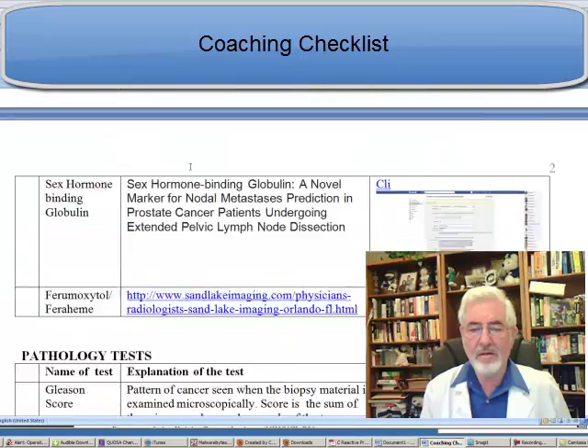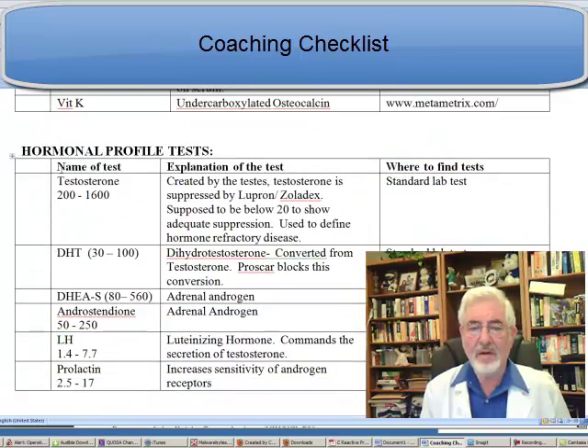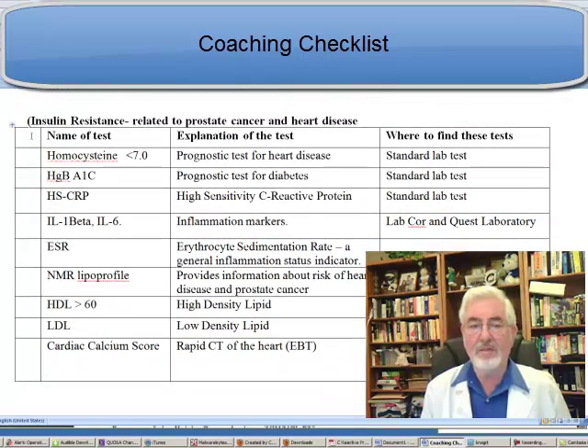Let's go now to our coaching checklist. As you can see, we have many tables here: tumor markers, pathology tests, imaging tests, tests related to bone integrity, hormonal profile tests, and the last table — which is not the least important — is insulin resistance related to prostate cancer and heart disease. Under this category, for the insulin resistance metabolic syndrome, we see the HSCRP. HS stands for high-sensitivity, CRP is C-reactive protein. It's done in a standard laboratory, and I use this test as one of many to determine patient prognosis and guide treatment decisions. As we learned today, CRP is also affected by statins — statins lower CRP.